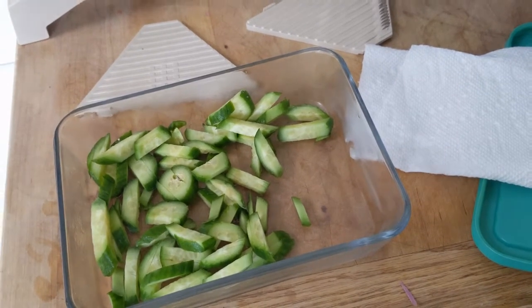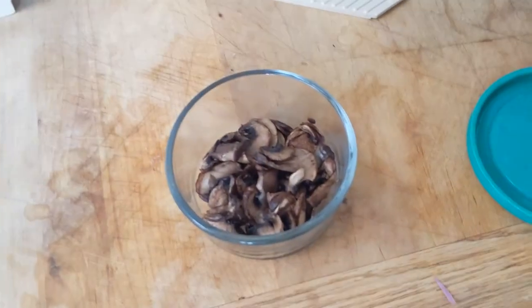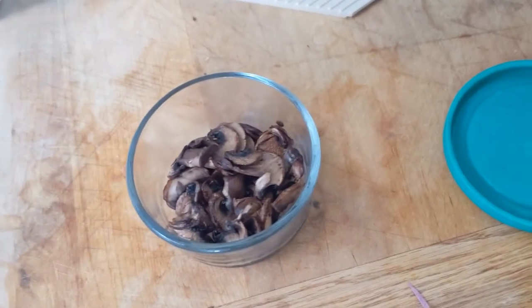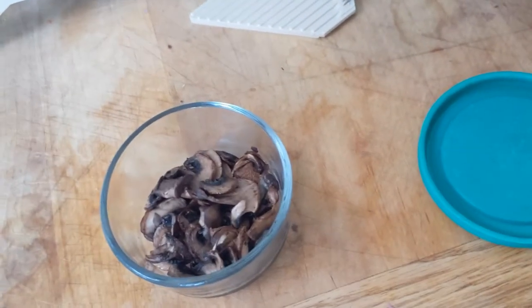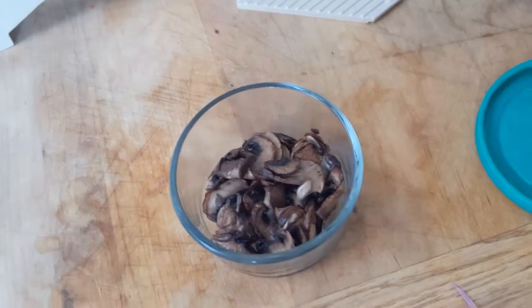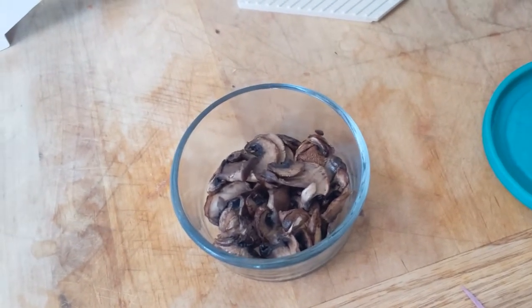Here are my mushrooms. I get an eight-ounce box, slice them up, and cook them in a non-stick pan, then store them in the refrigerator like this. I just add a portion of mushroom slices onto my salad every day to make sure I get my mushrooms in.